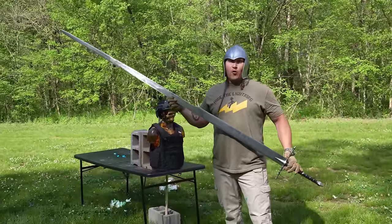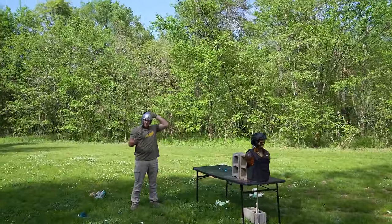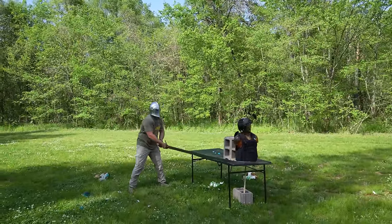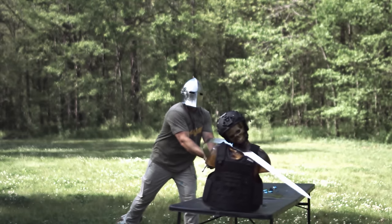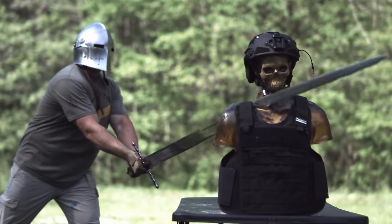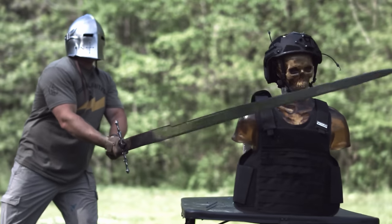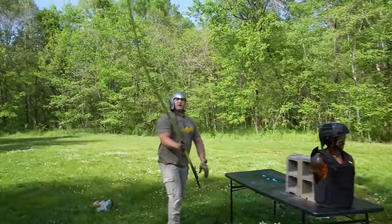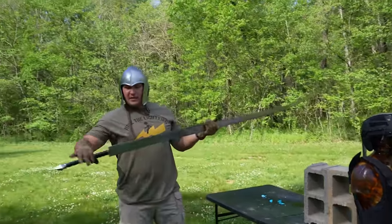For my final weapon today, I have the Four Boar of Swords — this is a nine-foot-long claymore. This thing's a little hard to wield. Here we go — no! I don't know who constructed this sword, but it wasn't made for a man of my stature apparently. I guess I put a lot of force behind that, and it's bent and the handle broke off.